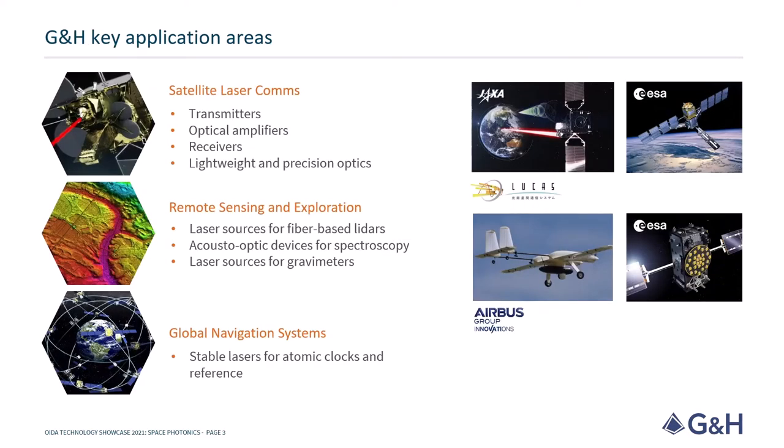GNH expertise in the design and development of high reliability components and systems is capitalized to create a portfolio of space compatible products and solutions exploiting our vertical integration capabilities. These products service three key application areas, the first being satellite laser communications, where we have developed key subsystems of laser terminals including optical transmitters, amplifiers and receivers up to TRL 9.